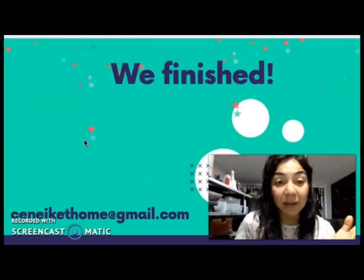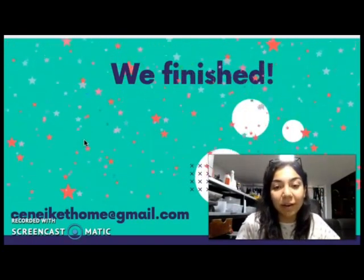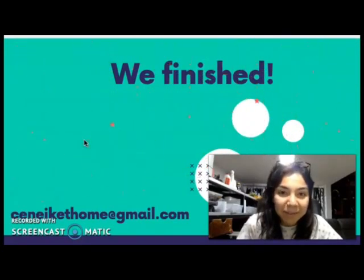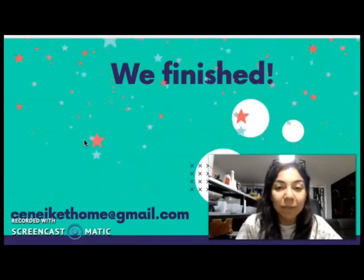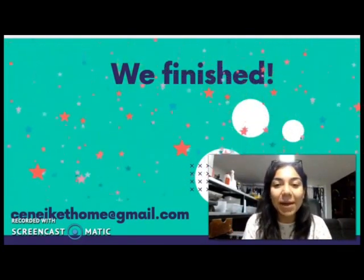I hope you learned a lot today and discovered different classifications about jobs. I wish you all the best and I'll see you on Thursday, Friday, or Saturday. Have an amazing day and an amazing week. Thank you for your time and all your efforts — see you next class, bye bye!